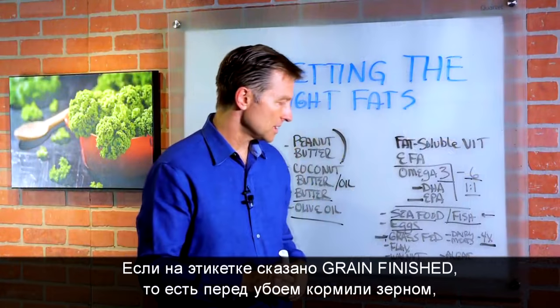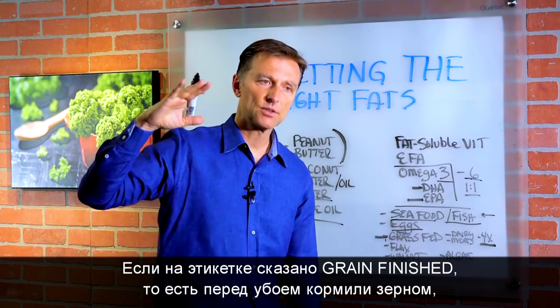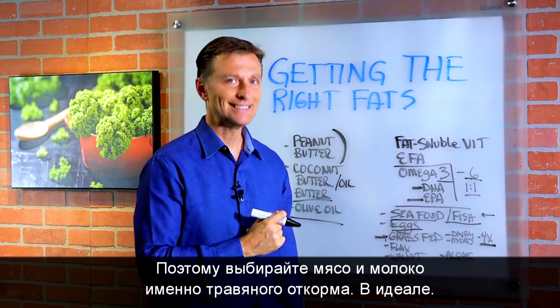Now, just one little point about this: when it says grain-finished, the omega-3 fatty acids go right down. So you want 100% grass-fed, ideally.